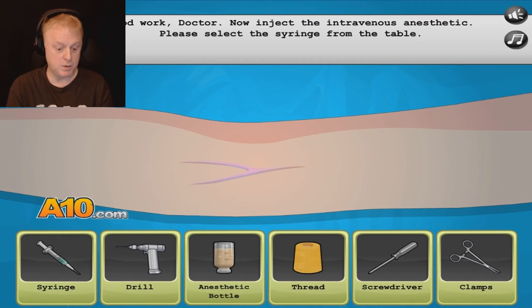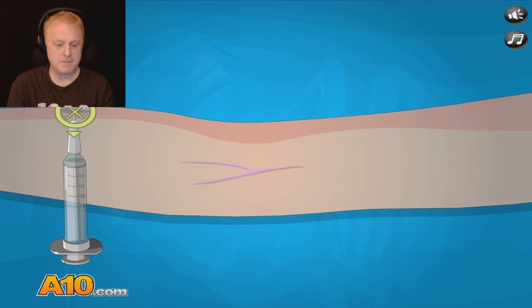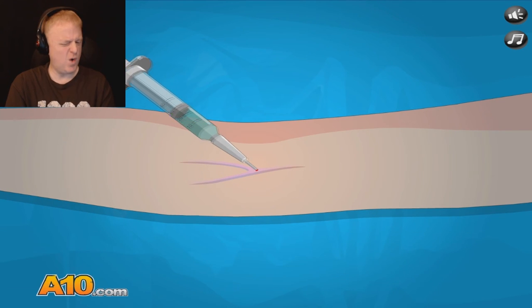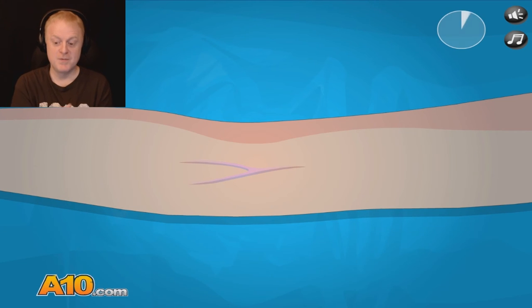Now anesthetic. Put some in here. Don't worry, Lisa — this is only going to pinch just a little bit. Not much. Here we go. Oh, I hate that — that always got me queasy when I had to learn how to do that. Great work, doctor. Now we must wait four seconds for it to take effect. One, two, three, four. That's good.